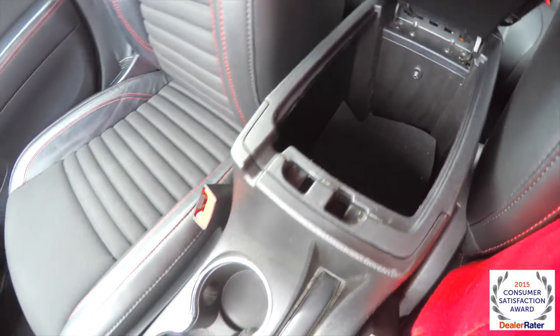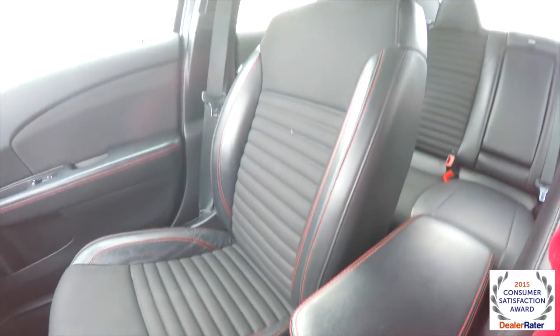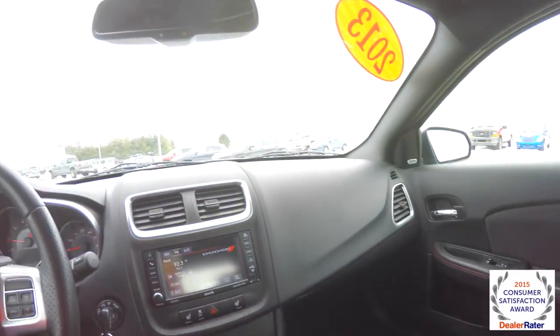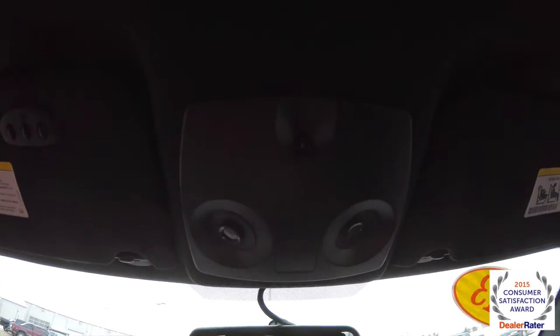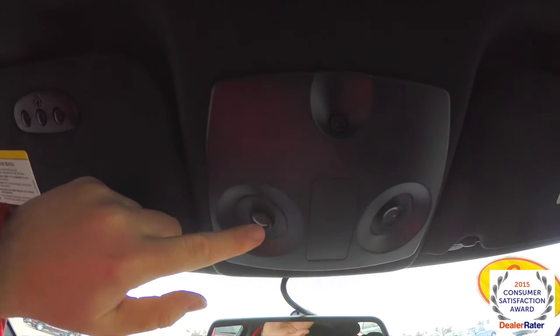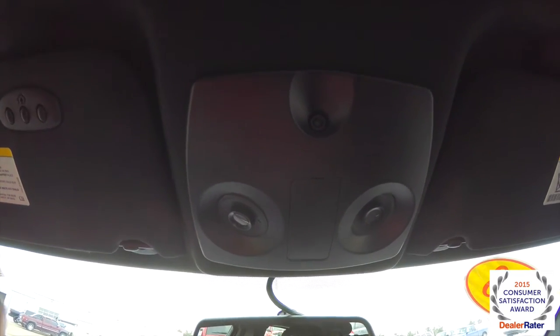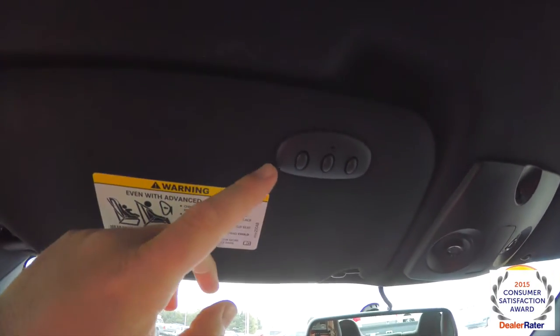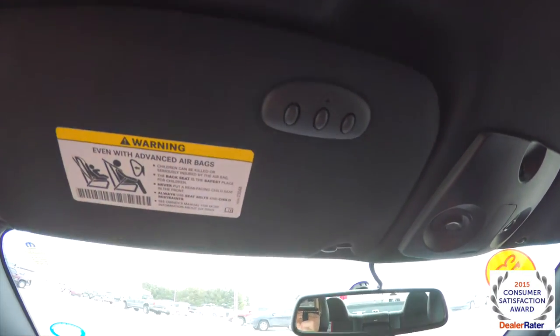Illuminated front cup holders, and a nice amount of storage in the armrest. Looking overhead, you have aimable map lights and a humidity sensor for the automatic climate control. On the driver's side sun visor, you have HomeLink reversing garage door opener.